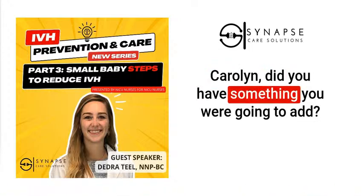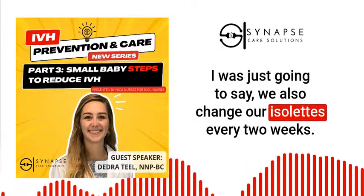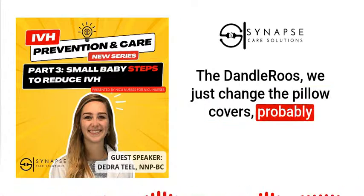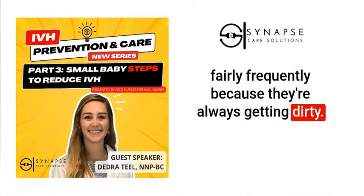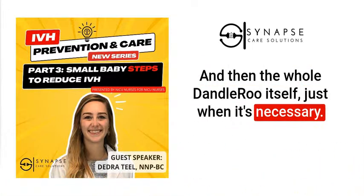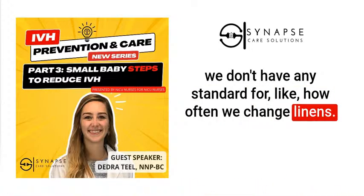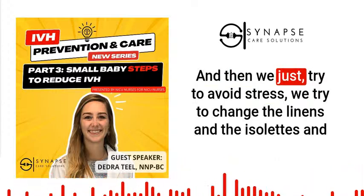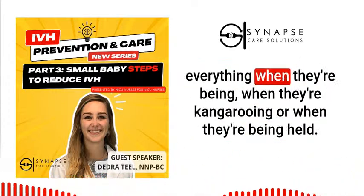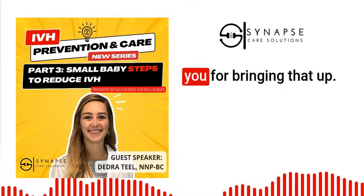Carolyn added: they also change isolettes every two weeks, change dandle roo pillow covers frequently, and change the full unit as necessary. They try to change linens and the isolette when babies are kangarooing or being held, rather than creating an additional stressful interaction.